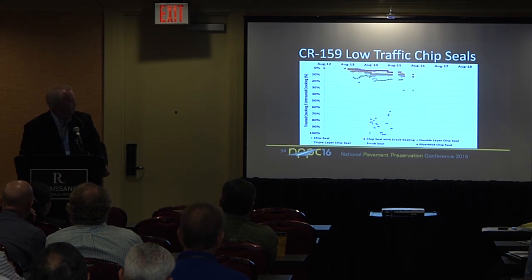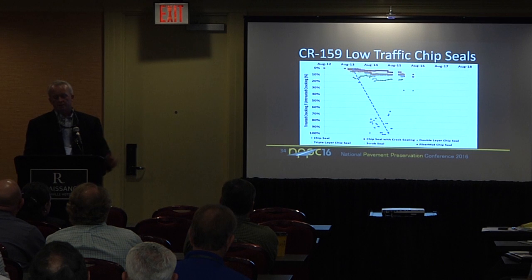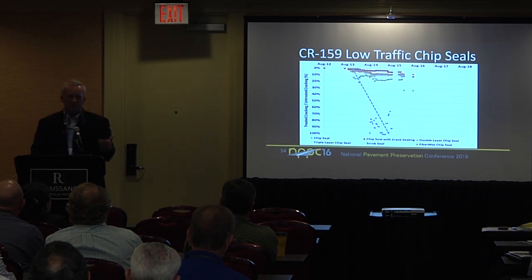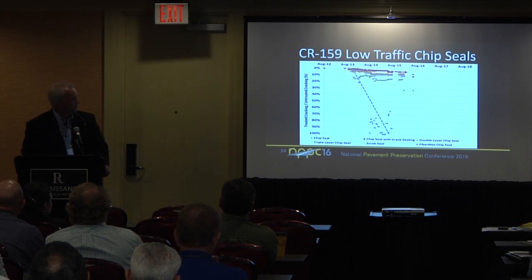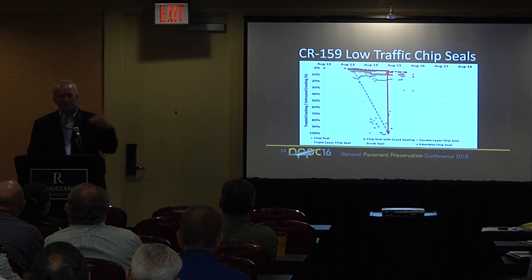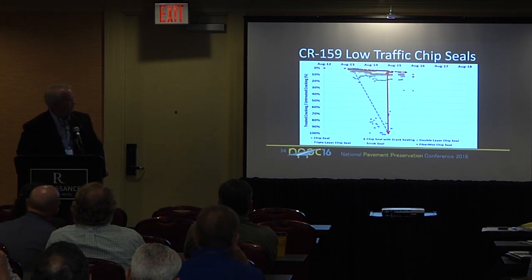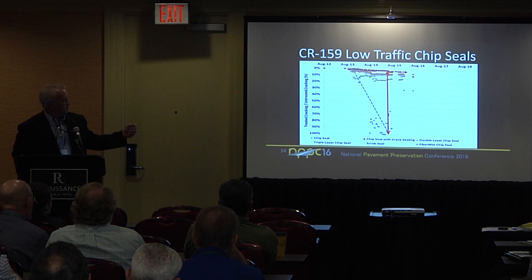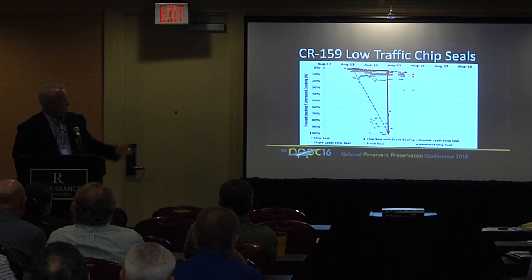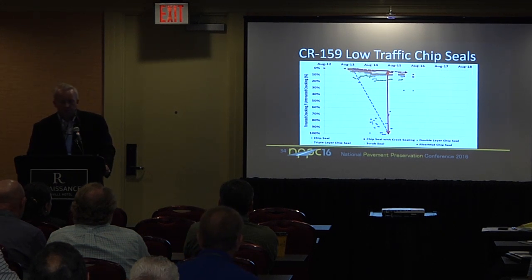In the case of this plot, you've got a chip seal that after about three years, for this roadway average condition, you've used up the condition-improving benefit with a standalone chip seal. But if you go out there and crack seal before applying the chip seal, you've still got tons of condition-improving benefit left in place. The separation between those curves is the benefit you get from crack sealing before the chip seal is applied. We've got chip seals, scrub seals, fiber mat chip seals, and everything except for the standalone chip seal is really doing quite well on our low-traffic test sections on County Road 159.